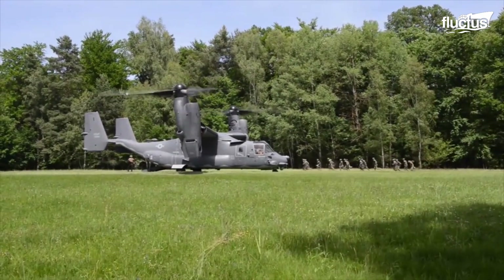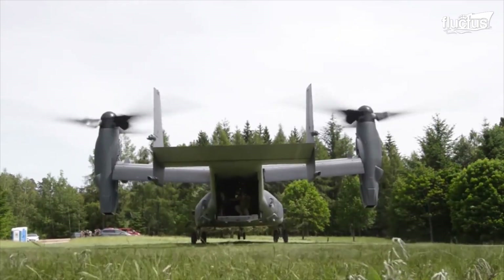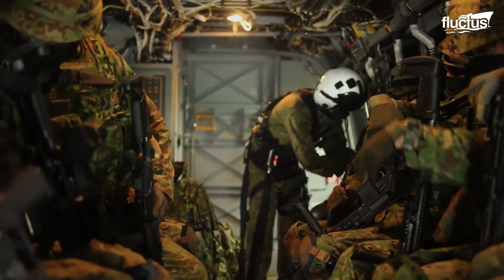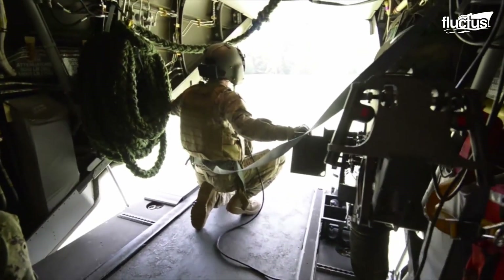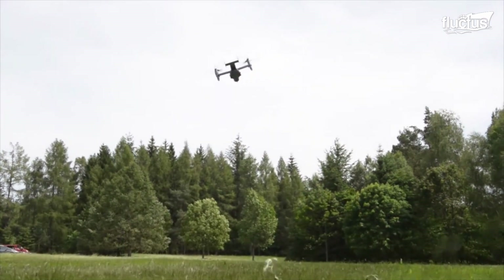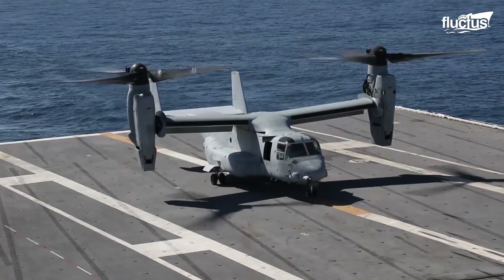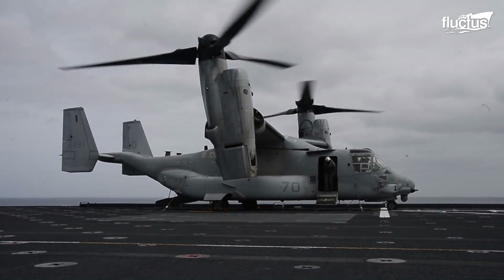When it comes to quickly moving troops and cargo from one place to another, the U.S. military puts a lot of trust in the tilt rotor V-22 Osprey. Vertical takeoff and landing aircraft that function as part helicopter, part airplane, the Osprey is the result of a collaboration between Bell and Boeing.